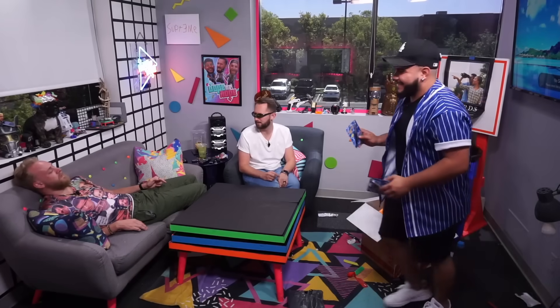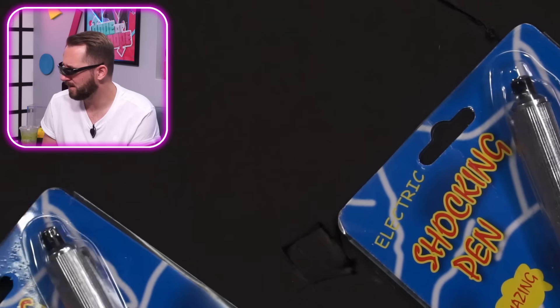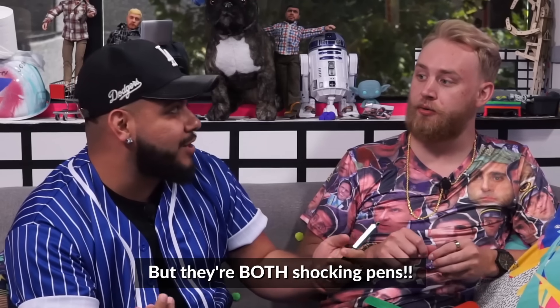Next product — more of Tanner's favorite products. Shocking stuff. This one has no anticipation, you do it when you do it. What if we take this around the office and tell people one is shocking and one is not — if you choose the right one you win, if not you get shocked. But they're both shocking! Let's just bring Connor in.